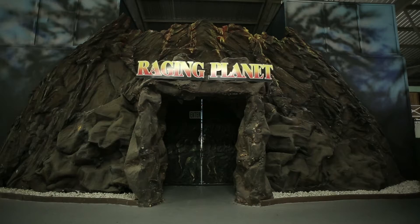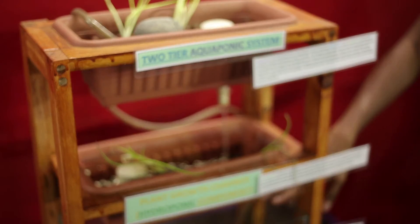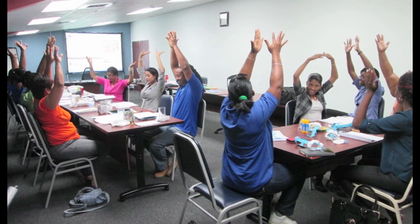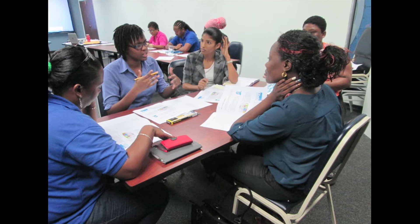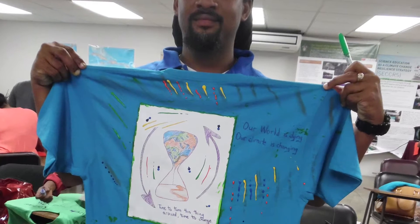We can easily use this to teach the whole experience of experimenting. The waste from the fish is being converted into food for the plants. During training sessions, everyone is not on the same cognitive level — we are training people we are meeting for the first time, so we have to gauge their scientific background, how much knowledge they have, and build from there.